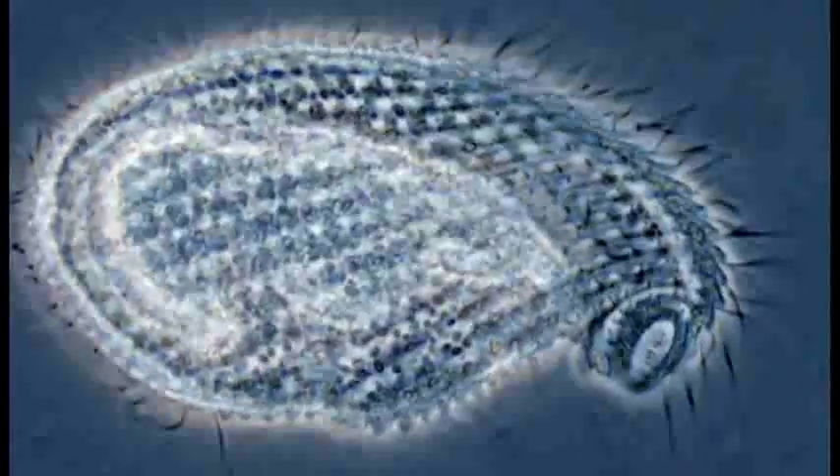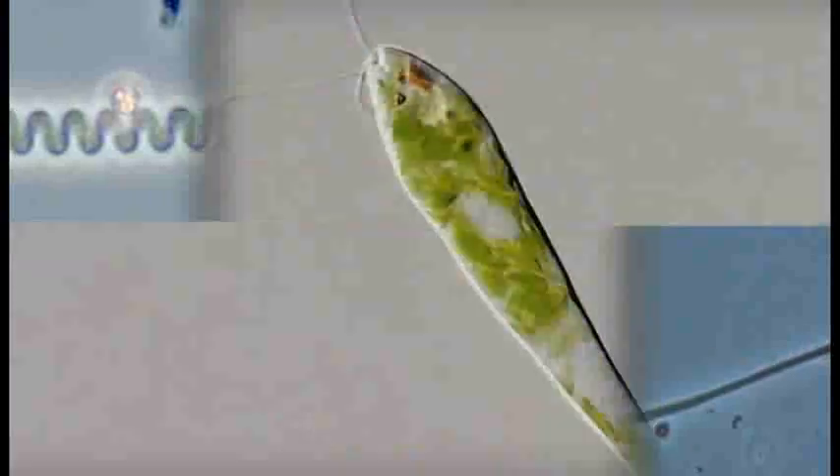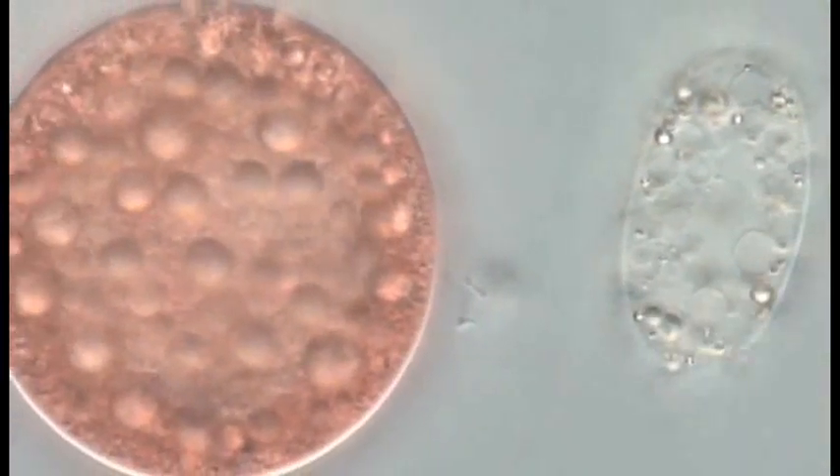Microscopic algae and single cell organisms are the most widespread. Researchers observe these tiny organisms throughout the studied areas.